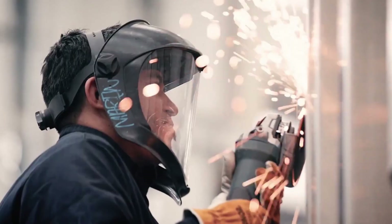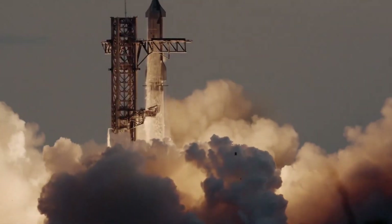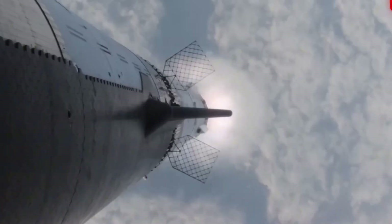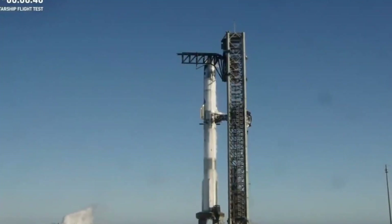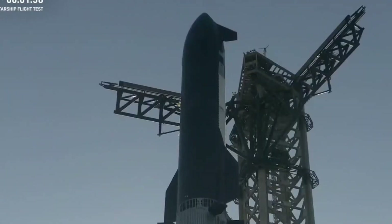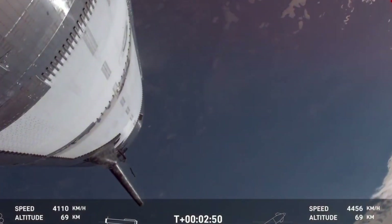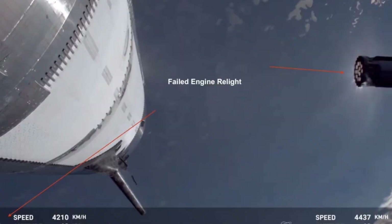Level 5 demonstrates how communal spaces can foster both scientific achievement and human connection. This expansive area serves multiple purposes: a research laboratory where groundbreaking experiments can be conducted, a meeting space for mission planning, and a social hub where crew members can relax and bond. The centerpiece of this level is the observation lounge featuring reinforced windows that offer breathtaking views of space — not just about the view, but about maintaining a connection to the journey itself, reminding crew members of their place in this historic mission.